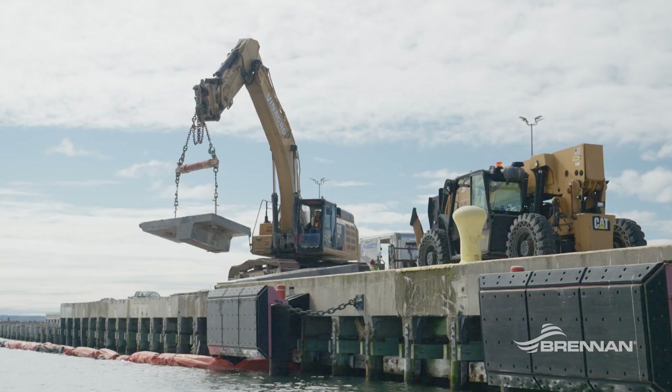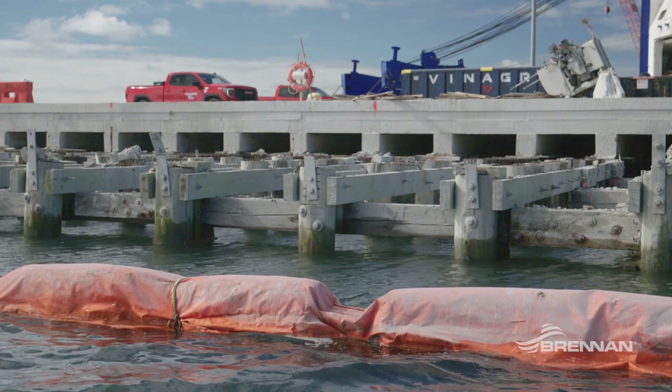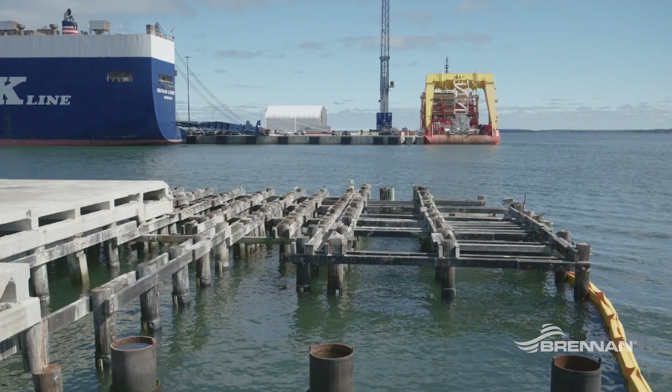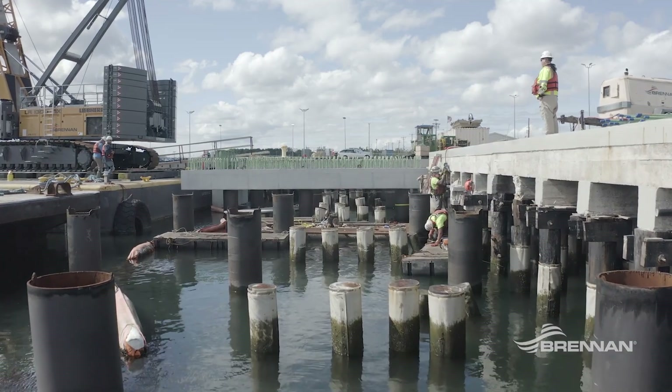The project really consists of selectively demolishing and removing the perimeter of the existing pier structure. The existing pier was built during World War II, and while repairs have been made to the pier throughout its life, it needs to be replaced for the ongoing operations of the port.